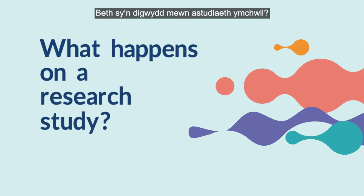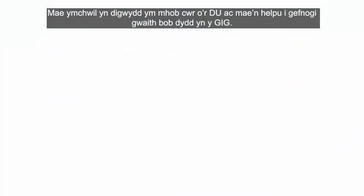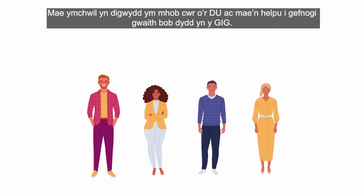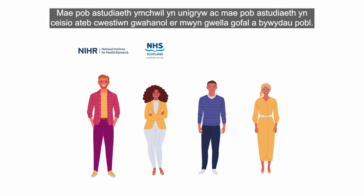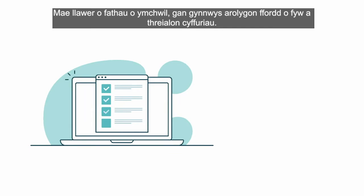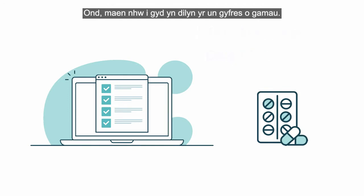What happens on a research study? Research takes place across every corner of the UK and hubs to support everyday work in the NHS. Every research study is unique and looks to answer a different question in order to improve care and people's lives. There are lots of types of research, from lifestyle surveys to drug trials, but they all follow the same set of steps.